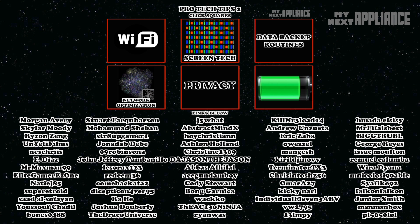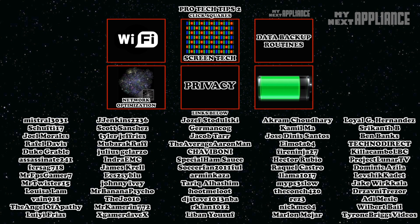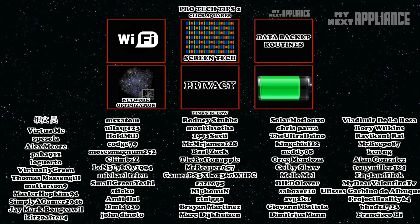A big thank you to all the most recent subscribers. Hitting those like and subscribe buttons lets me know what's working and what's not. I will always try to respond to your comments and questions, especially the ones posted the same day a new video comes out.